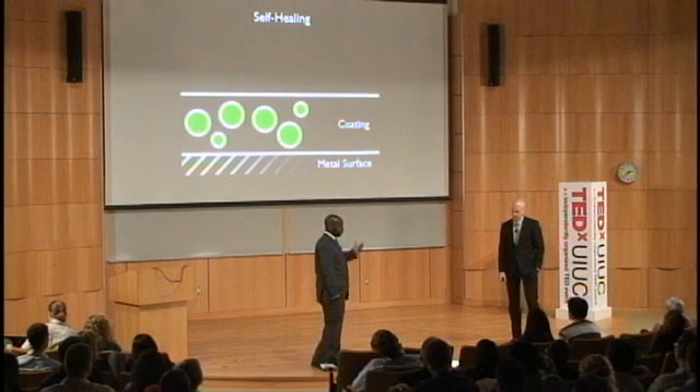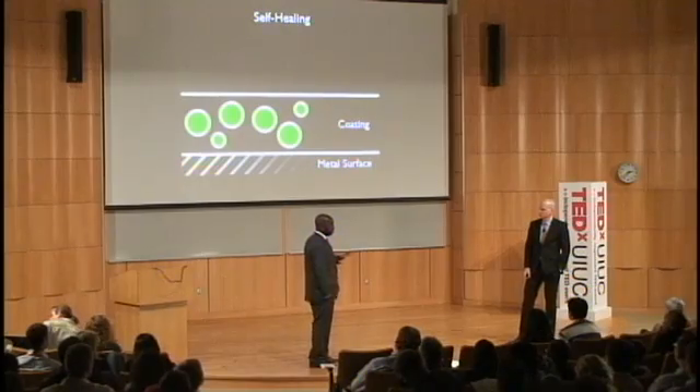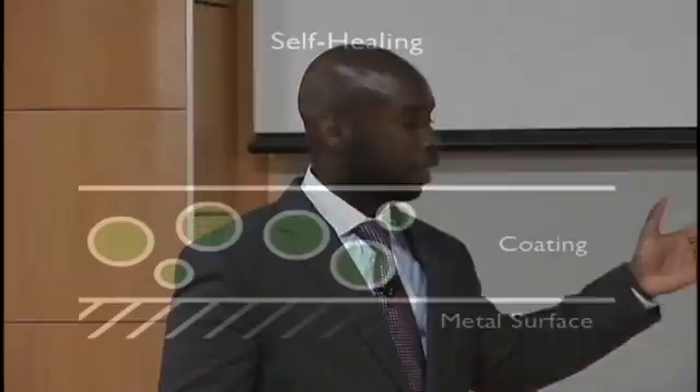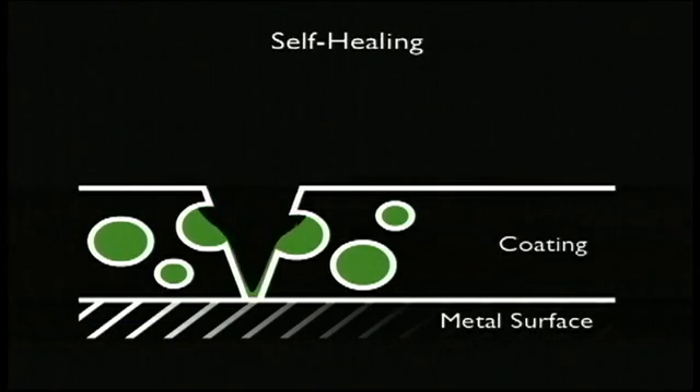Imagine the same coating that Magnus just described, but this time we've incorporated AMI's proprietary self-healing microcapsules. When damage occurs to this coating, it will rupture the microcapsules, causing the healing agents encapsulated inside to be released to the site of damage, where they then solidify and restore the protective function of the coating.